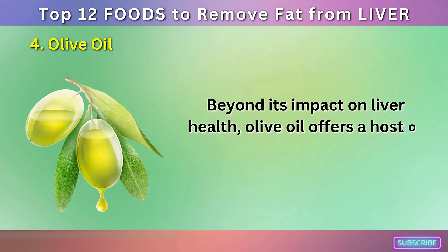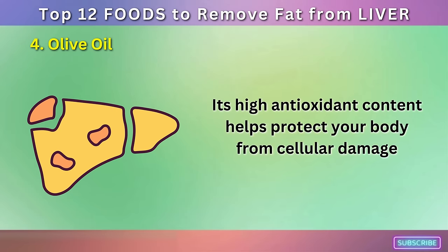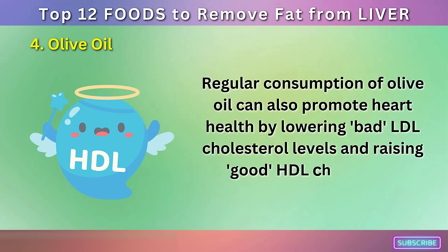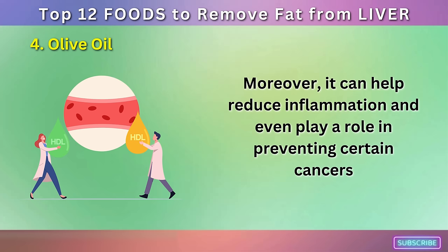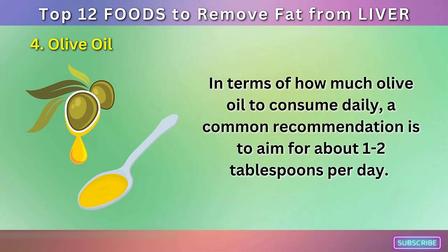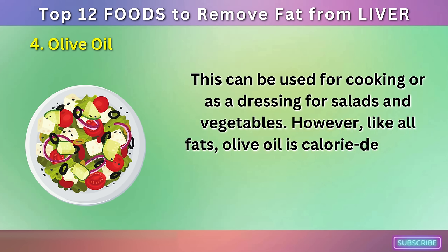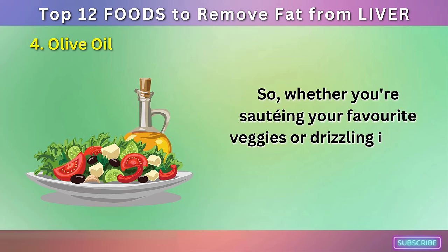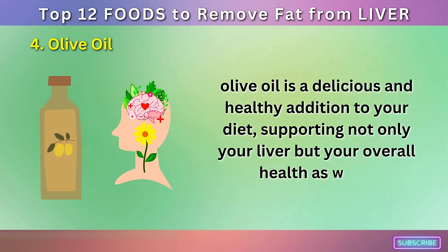Beyond its impact on liver health, olive oil offers a host of other health benefits. Its high antioxidant content helps protect your body from cellular damage. Regular consumption of olive oil can also promote heart health by lowering bad LDL cholesterol levels and raising good HDL cholesterol. Moreover, it can help reduce inflammation and even play a role in preventing certain cancers. A common recommendation is to aim for about one to two tablespoons per day, used for cooking or as a dressing for salads and vegetables. Like all fats, olive oil is calorie-dense, so it's important to use it in moderation.